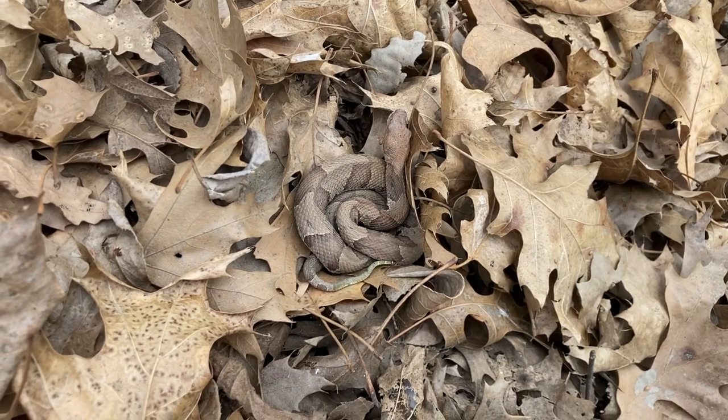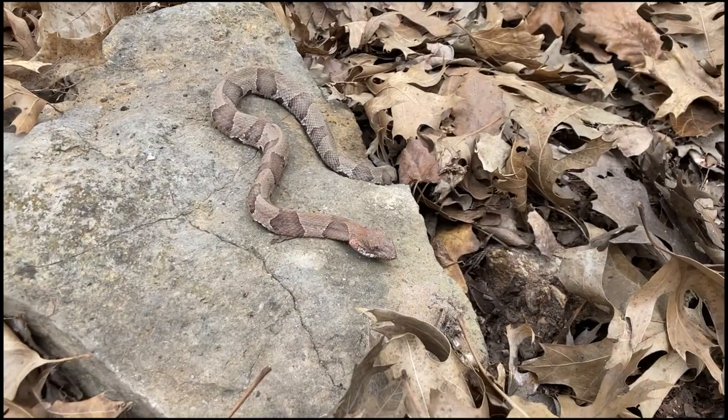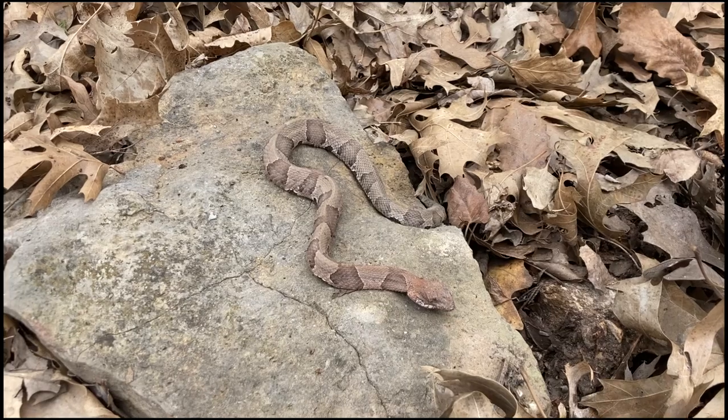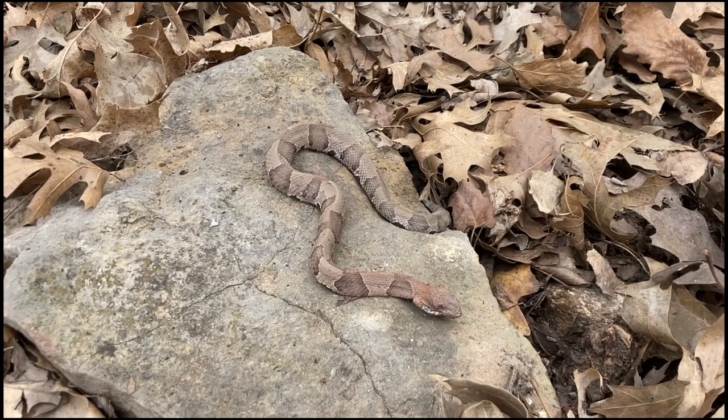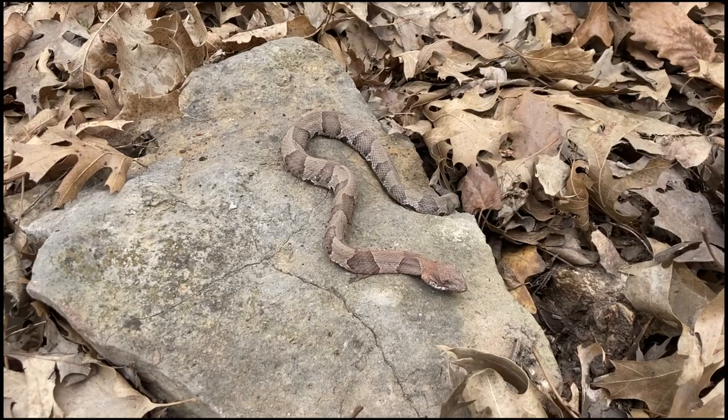It's a copperhead — I don't think he's alive. So I found this baby copperhead and it looks like he only has one eye, so I'm not gonna bug him too much. I'm just gonna leave him be. Hopefully he can get a meal.